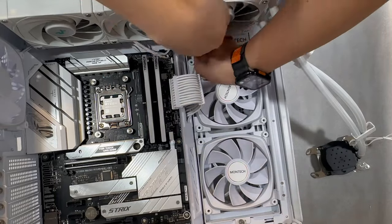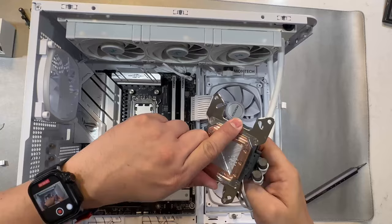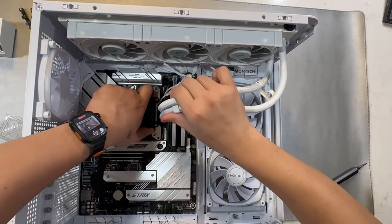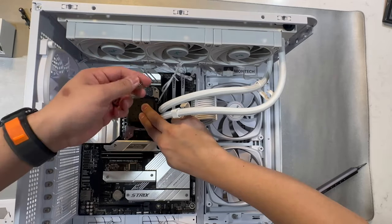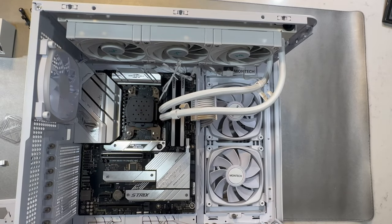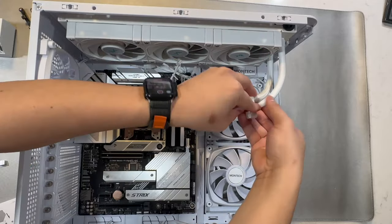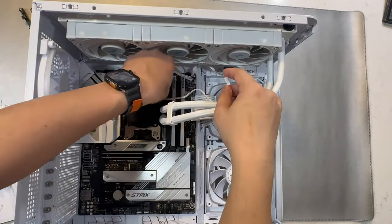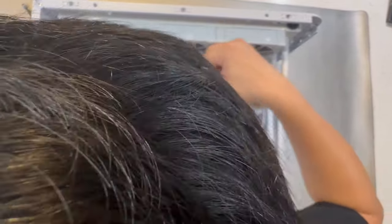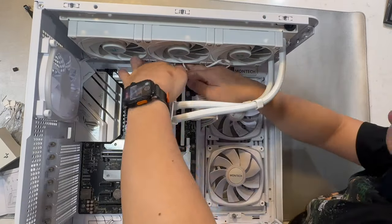Once the radiator is secured, we're ready to mount the pump. First, remove the protective cover from the face of the pump that contacts the CPU, being careful not to touch the pre-applied thermal paste in the middle. Place the pump on top of the CPU and attach all the screws to the standoffs. Make sure it's tight and all pump cables are neatly organized. Then we connect the pump controller to the correct header on the motherboard and arrange all the cables neatly before putting the pump cover back on.